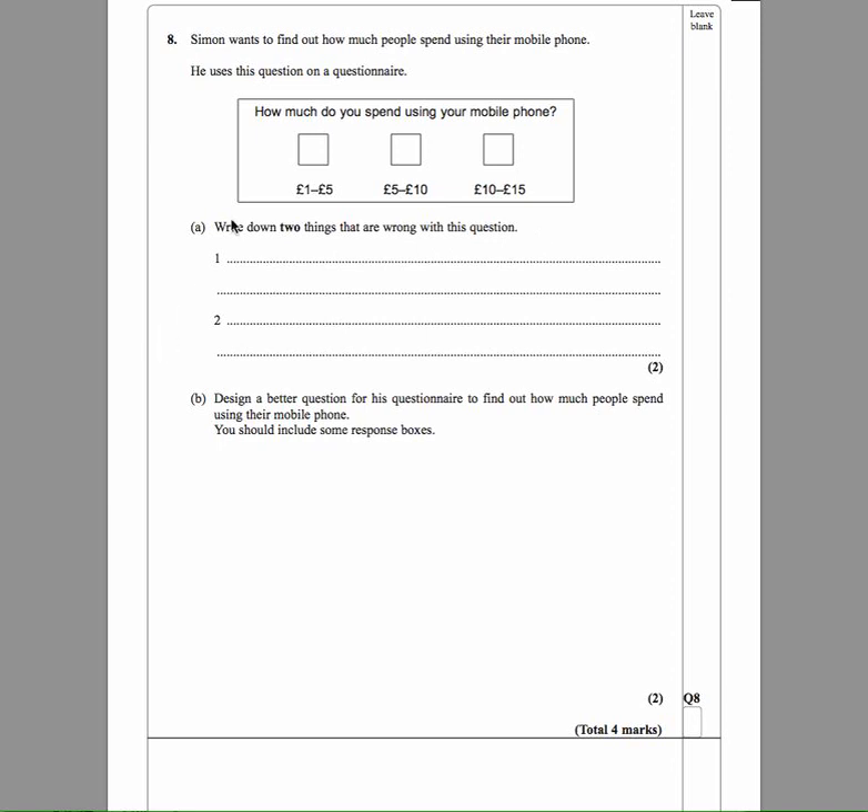The first problem is that it doesn't say how long a time period we are talking about here. Does he spend a pound a day, a pound a week, a pound a month, a pound a year? So there's no time period specified.